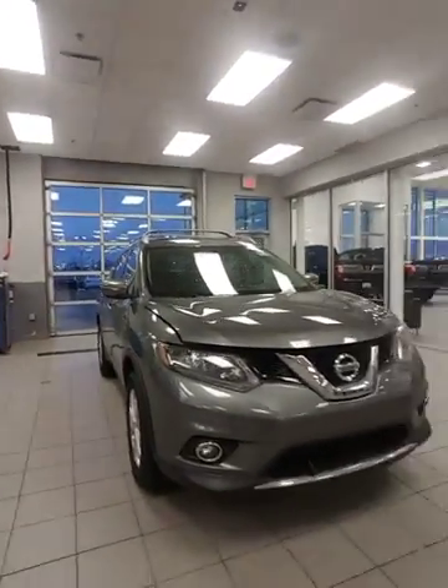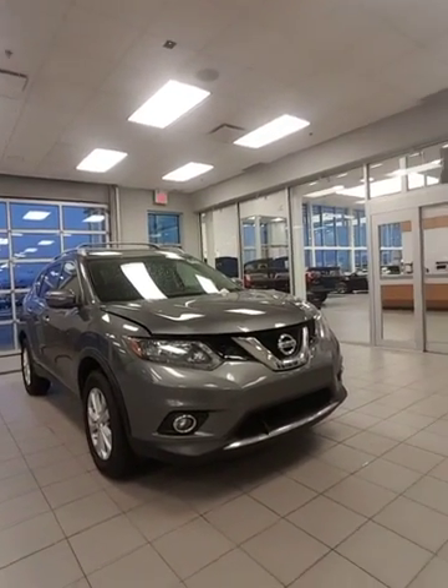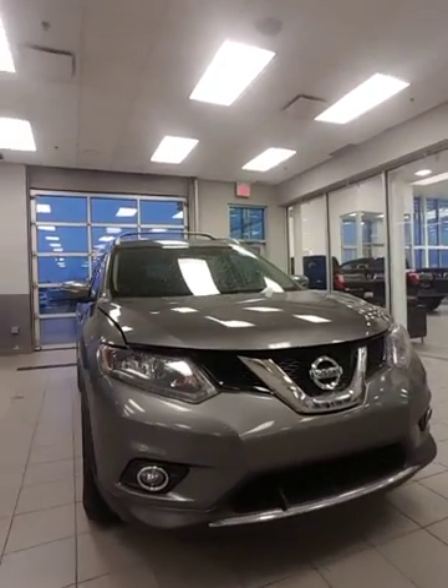John Corbic at LA Nissan. Thanks for your inquiry on our 2014 Nissan Rogue. Here she is. I wanted to shoot you a video walkaround so you can check it out from the comfort of your home on your laptop or whatever.